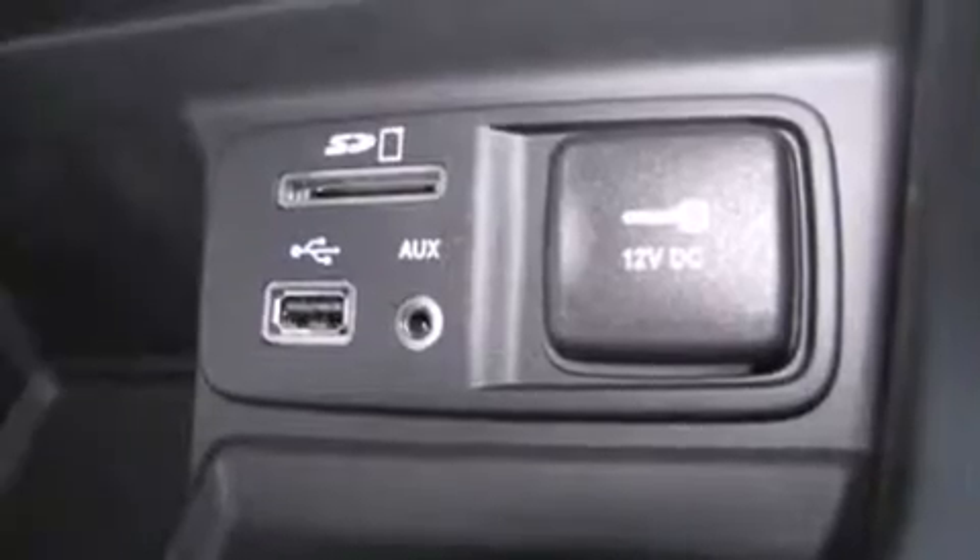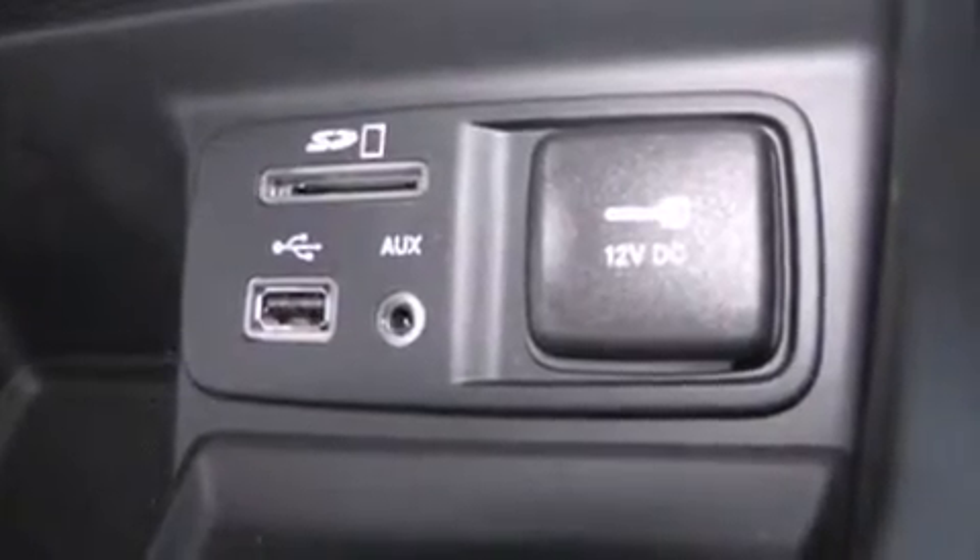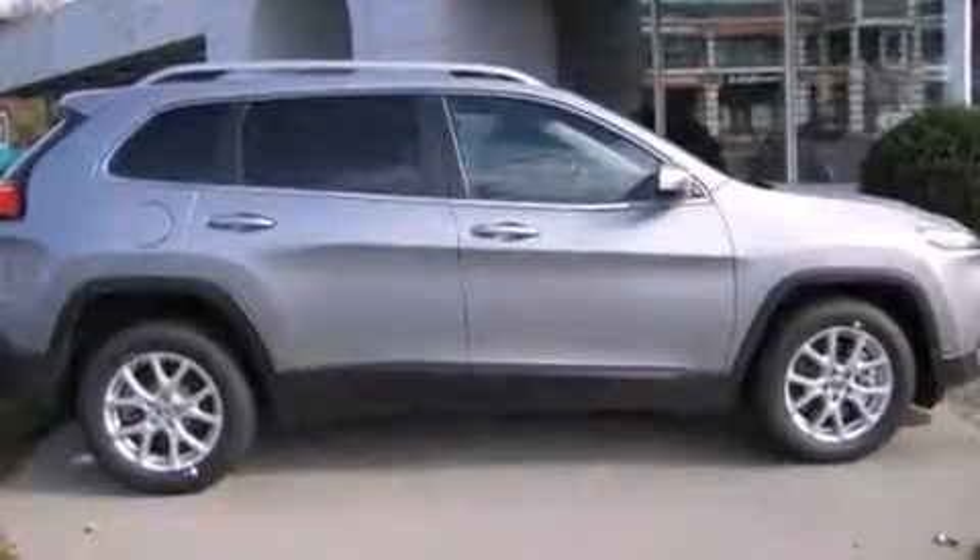Jeep prioritized fit and finish, as evidenced by a rear window wiper, front fog lights, a roof rack, and remote keyless entry.